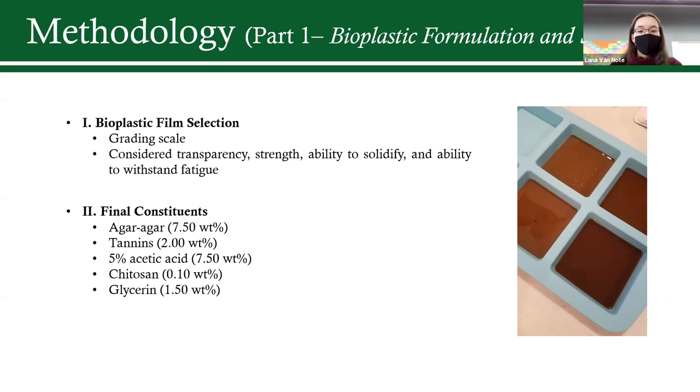The second part involved comparing this bioplastic to current polyethylene films. To select the best formula, I used a grading scale considering transparency, strength, and the film's ability to resist fatigue. Overall I had 60 different formulas and narrowed it down to nine to apply this grading scale, picking my final formula. The final constituents are shown at the bottom of the slide.